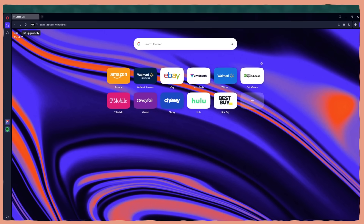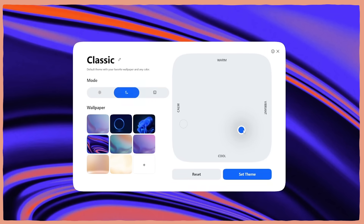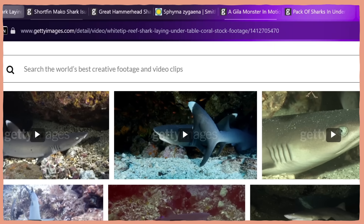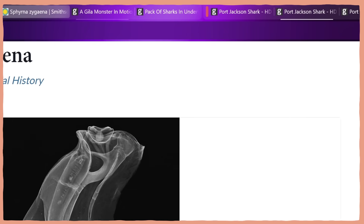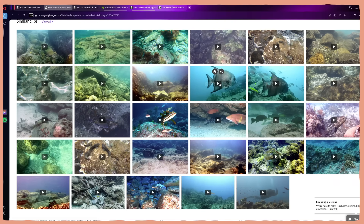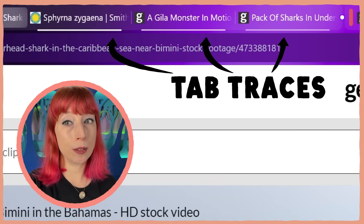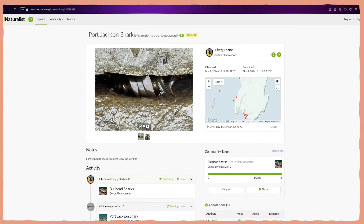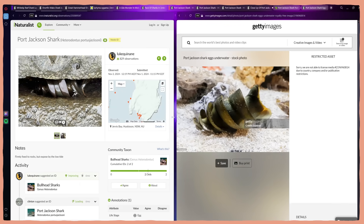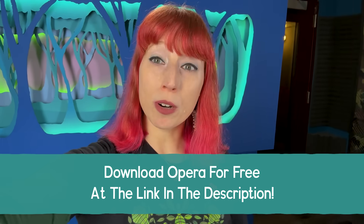Thank you to Opera for sponsoring this video! Opera is faster, smoother, and smarter than the browsers you've used in the past, with new tab capabilities and dynamic themes for a truly modern browsing experience. Opera's tab islands make managing lots of open tabs much easier — you can organize and collapse tabs, and tab traces show which tabs you've visited most recently. Opera also makes it easy to pull up a split screen to compare images side by side. Download Opera for free at the link in the description.